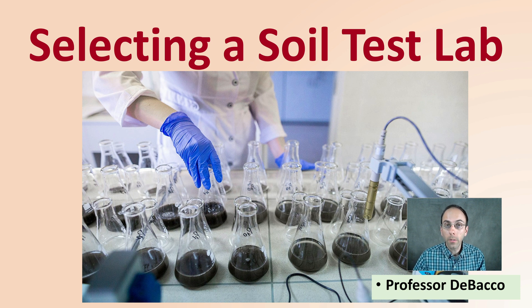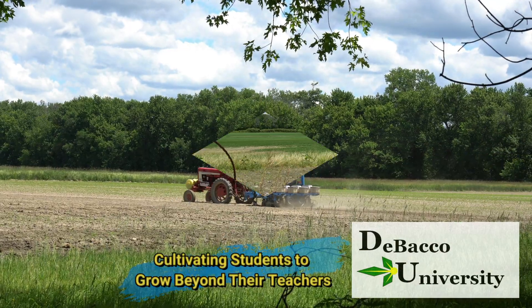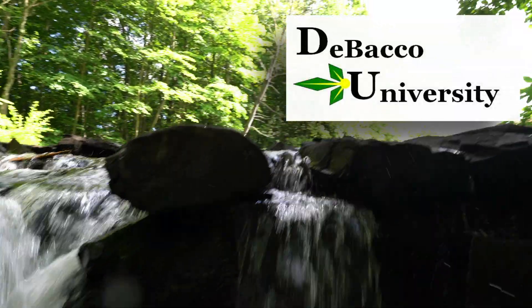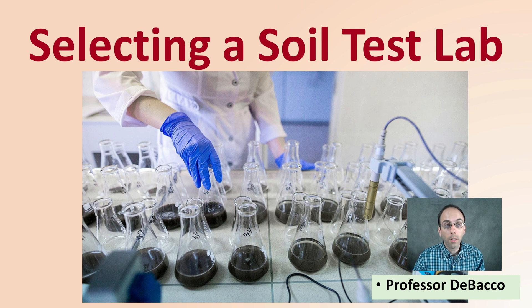Here on this DeBacco University video, I'm going to provide you with some insight into selecting a soil test lab. If you're looking to get your soil tested, that's a good thing. Here I'm going to provide you with some information about some of the options available to you.